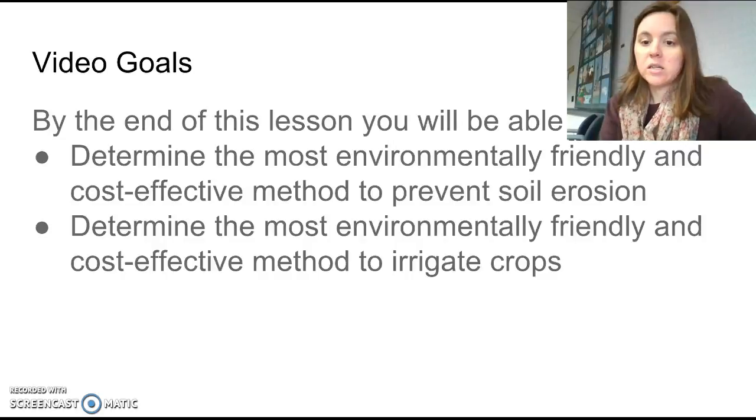By the end of this lesson — that's the video and activity that goes with it — hopefully you will be able to determine the most environmentally and cost-effective methods to prevent soil erosion and irrigate crops.